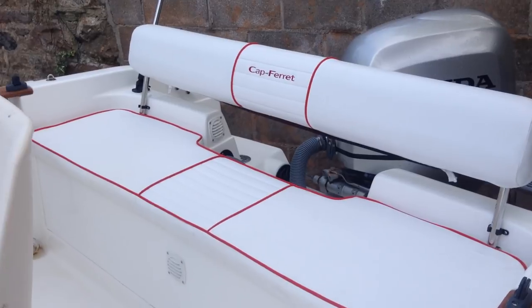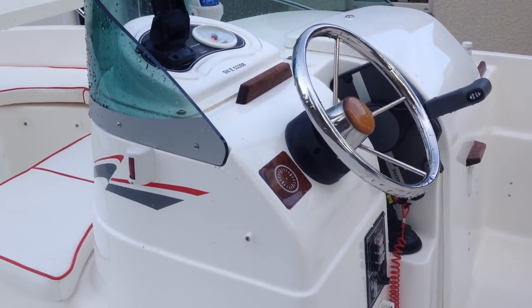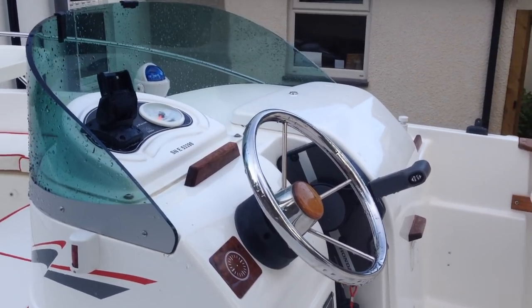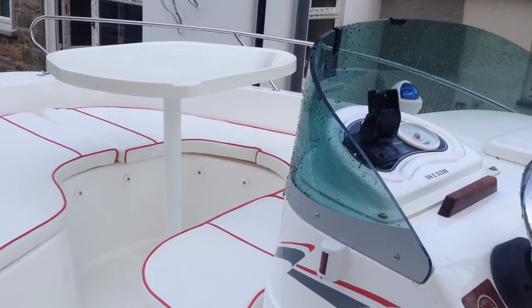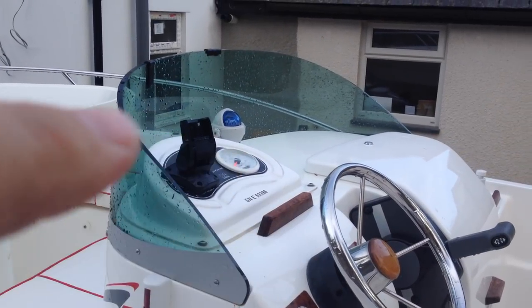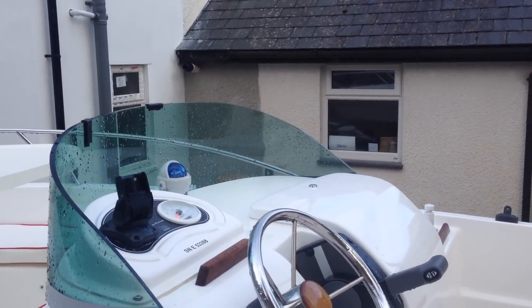Inside you've got a nice open cockpit, two helm seats, a centre console, and seating up in the bow. There's a Hummingbird fish finder here which is currently stored inside, and it has a GPS module on it as well.